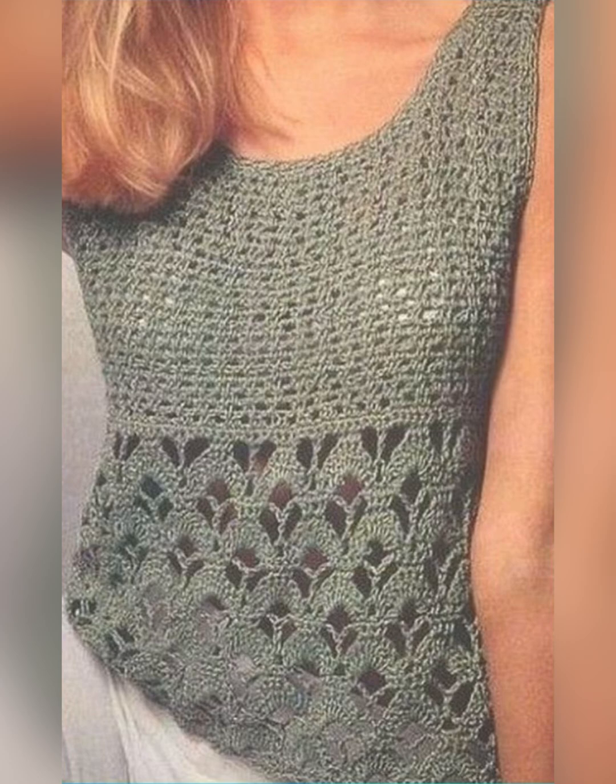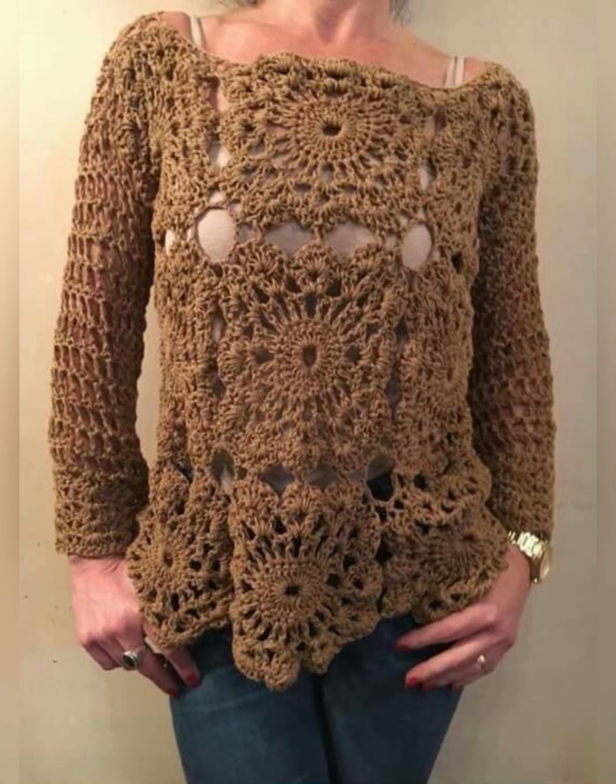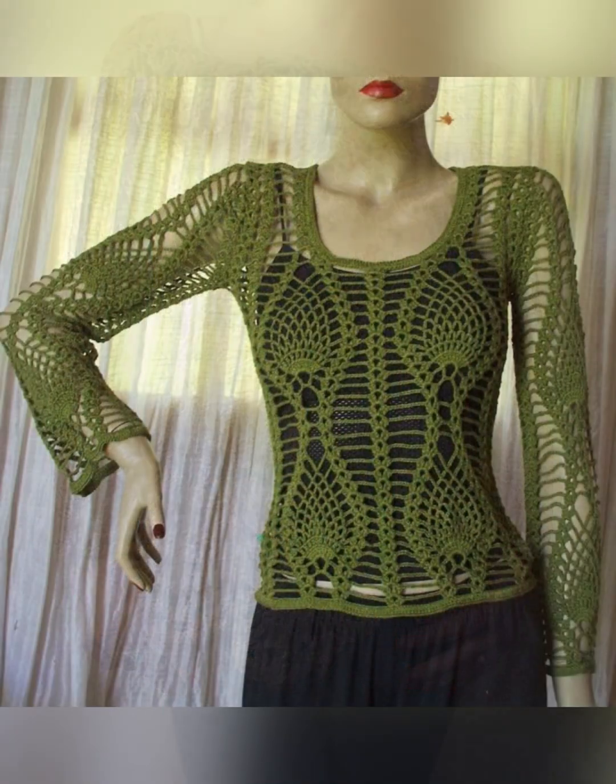See this dark blue and light blue flower pattern top — it looks very beautiful and different. See how beautiful it looks, like flowers are blooming. And see this blue color top which looks very amazing. I hope you like this video.